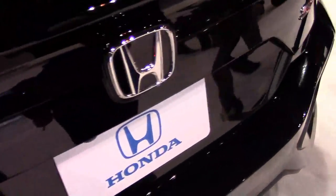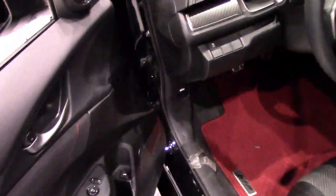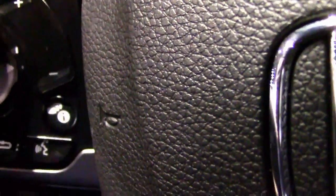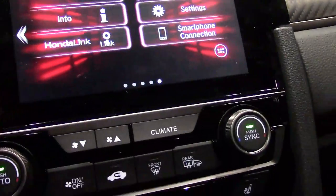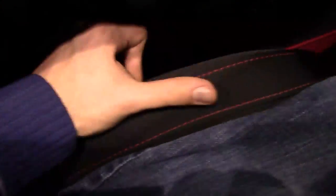It's the Honda Civic SI from Honda factory performance. Let's take a look inside. The manual seat — you pull the lever underneath and slide the seat forward and back. No paddles on this — we have an actual six-speed manual with a real clutch.